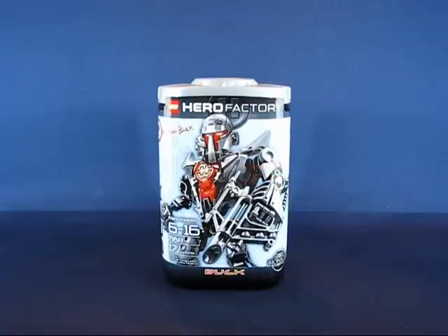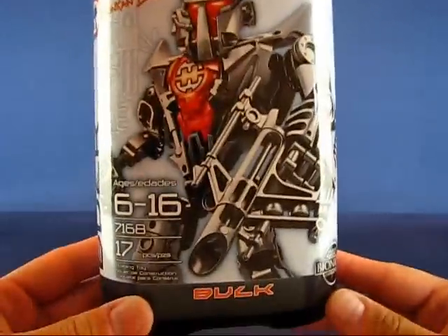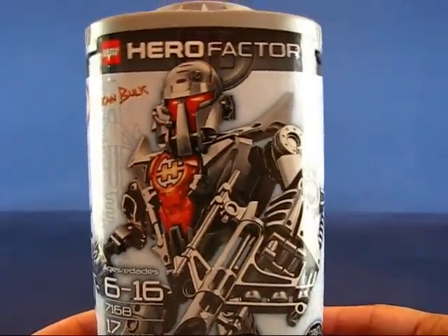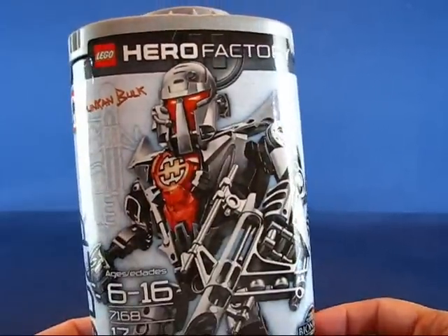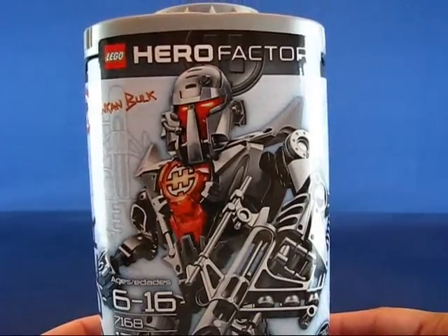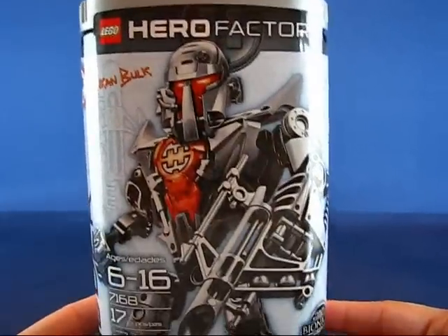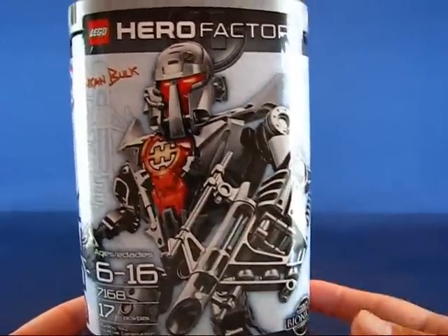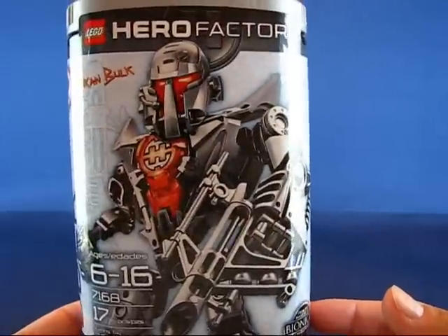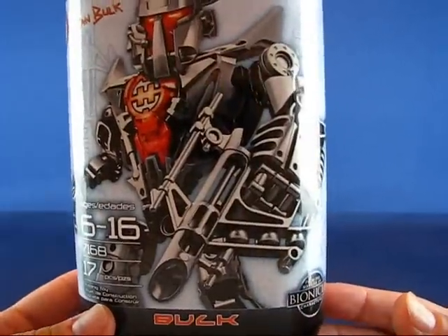But when I saw the Hero Factory figure sets, I thought they were quite intriguing and I was looking forward to the release of these guys. This one here is Bulk, and this is based on the Hero Factory. I guess they are robotic heroes and villains, and the Hero Factory city — I can't remember the name — produces these robotic heroes. Bulk here is one of the veterans of the good faction, and I picked this guy up first. We'll go ahead and take a look at him in detail.